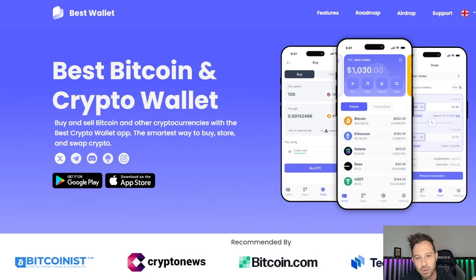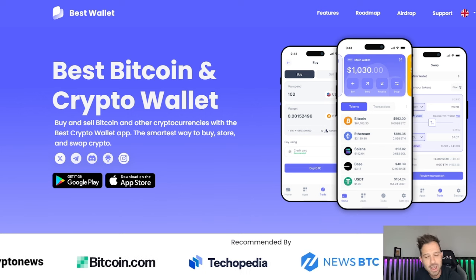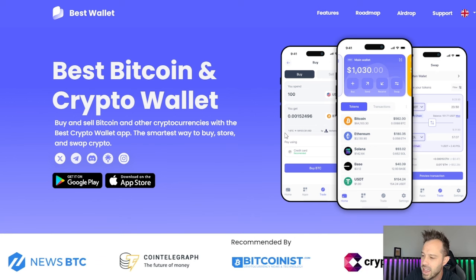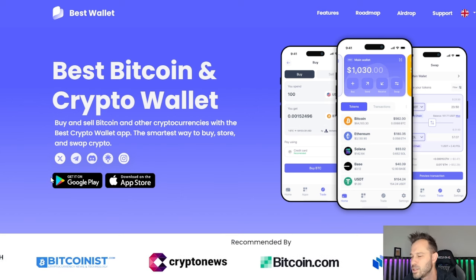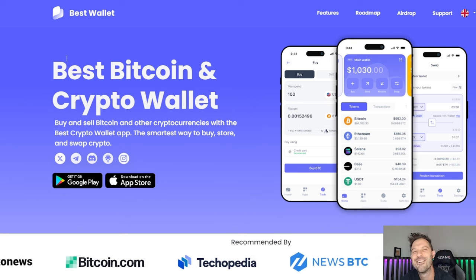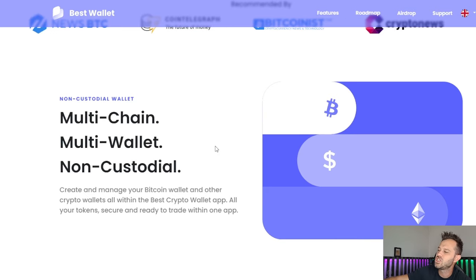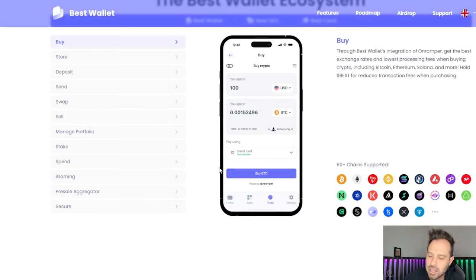It is extremely user-friendly. So if you're thinking about moving from a centralized exchange and moving over into a decentralized wallet, this could be a very user-friendly, easy wallet for you to understand and use. It is currently available on both the Apple App Store and the Google Play Store, so whether you're sporting a Samsung, an Apple, or even a Motorola, you're gonna be able to download this app. It's widely talked about and recommended by all of these different sources. Multi-chain, multi-wallet, non-custodial — but I wanna go through the features, and there are a lot of them.